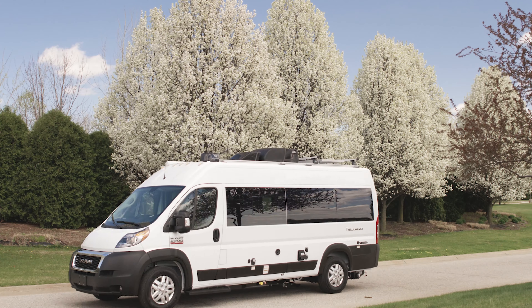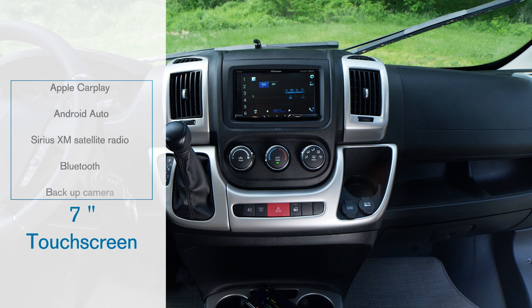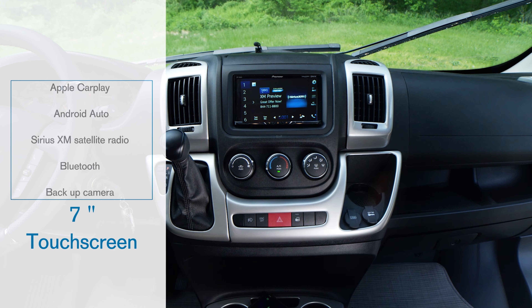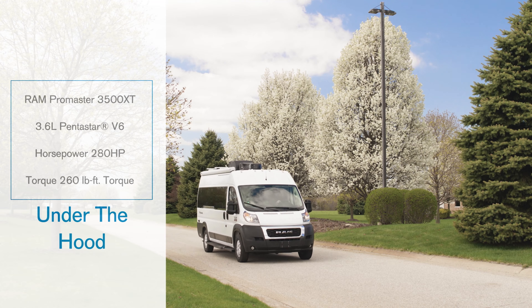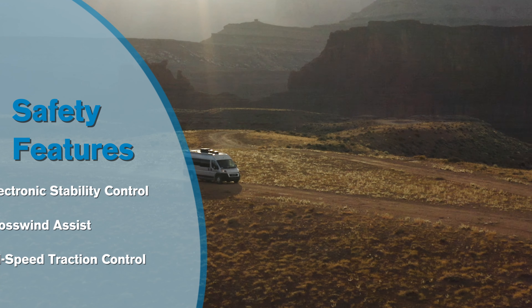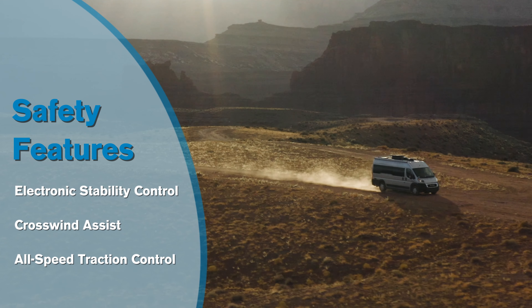Let's take this out for a spin. The cockpit is loaded with an excellent infotainment center and has all the bells and whistles you need for an enjoyable drive. The Tellaro 20J makes for a spirited little camper van as you have the power you need under the hood. A number of safety features come standard on the Tellaro, so no matter where your adventure takes you, you are going to feel confident on the road.